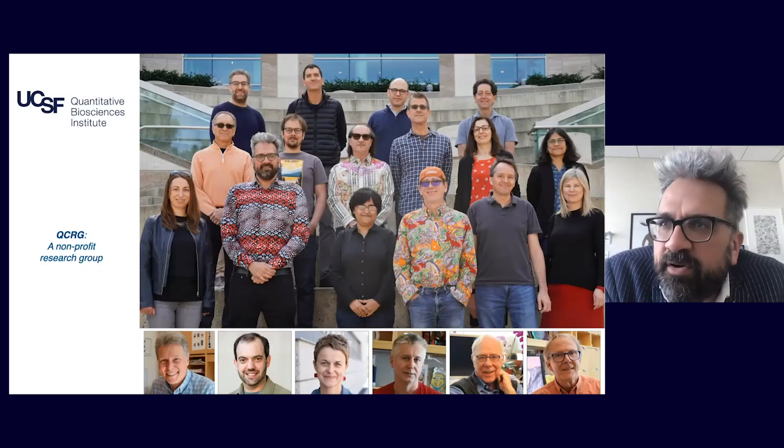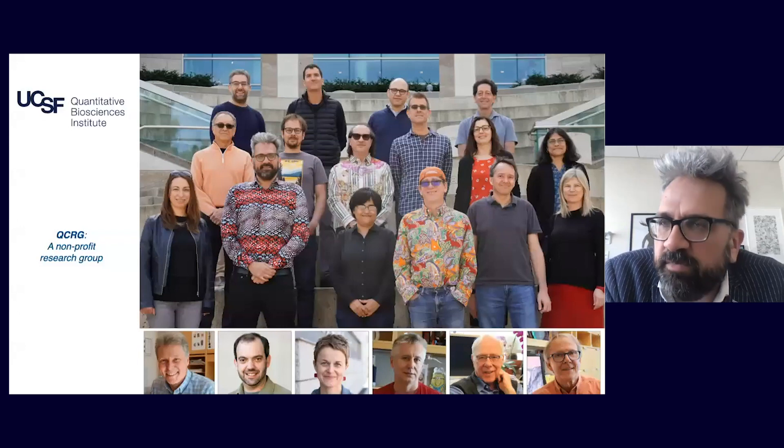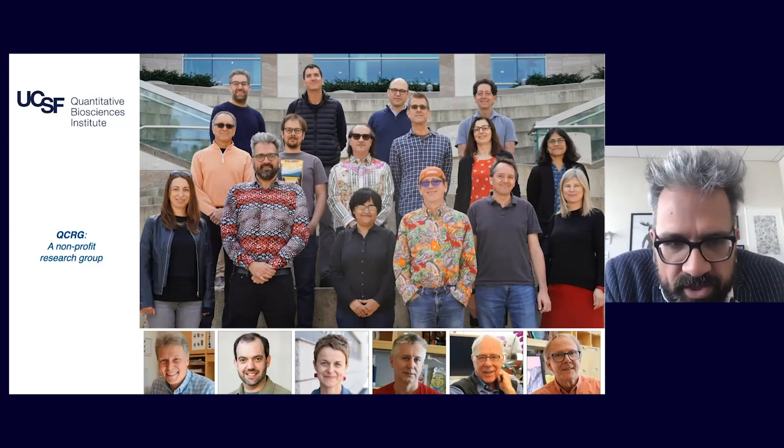To combat this coronavirus, the Quantitative Biosciences Institute at UCSF came together to start the QCRG — the QBI COVID-19 Research Group — involving 22 different laboratories at QBI. We brought together a diverse set of skill sets including structural biology, chemical biology, computer scientists, systems biology, and virologists to fight the problem and come up with strategies to fight SARS-CoV-2.